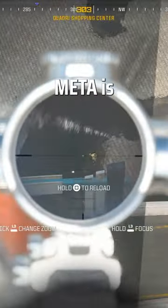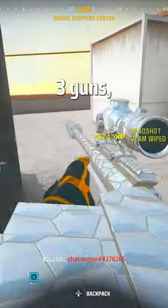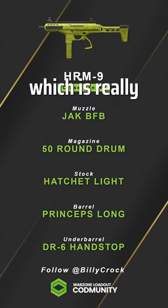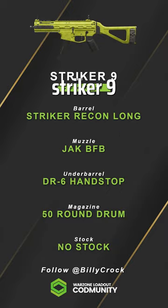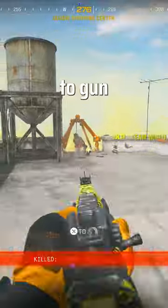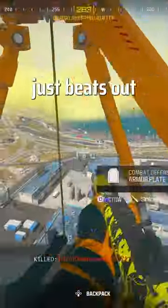Let's jump into what the close range meta is. We're currently looking at three guns: the AMR9 which has the fastest TTK, the HRM9 which is really close behind, and then the Striker9 which is the movement king. The HRM9 is probably the go-to gun as its sprint to fire speed just beats out the AMR9.